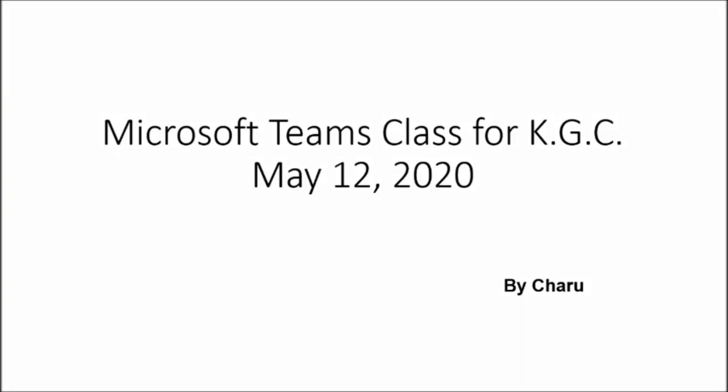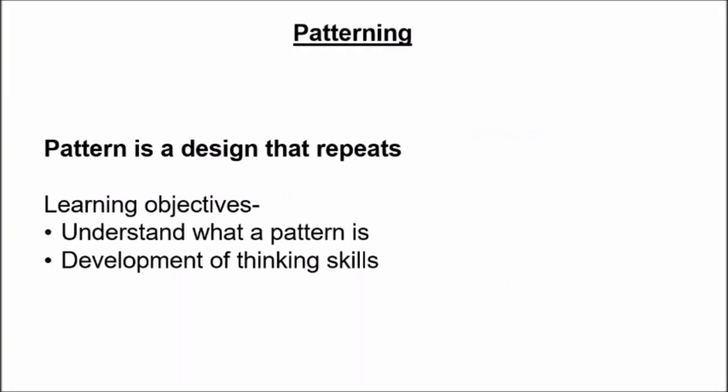Hello children, Charu Mam here. Today we are going to learn about patterning. What is patterning? Children, a pattern is a design that repeats.